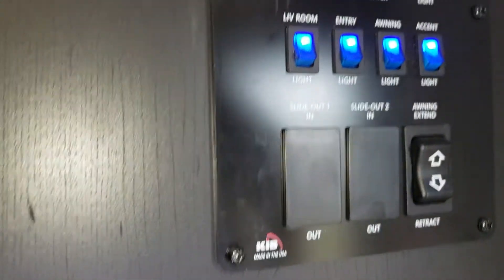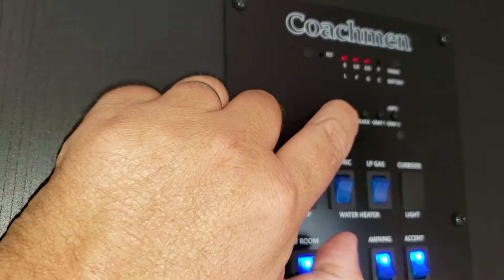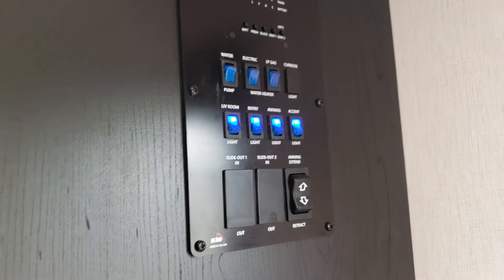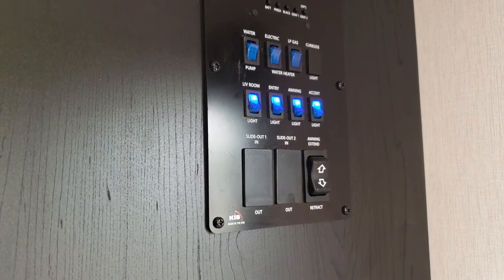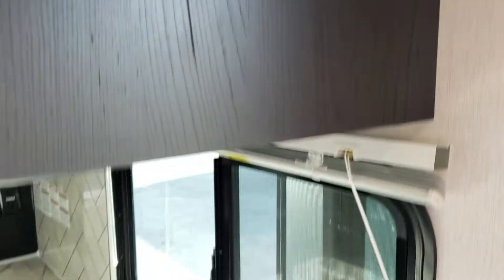The monitor panel controls all your entry lights, exterior lights, and awning lights, and you can check on battery levels and tank levels there. So if you're just getting up and running and want to see where things are at, everything is centrally located. You also have your water pump switch and the two switches for your hot water tank — propane and electric. Very centrally convenient.